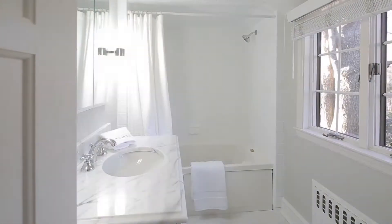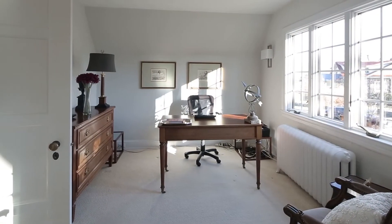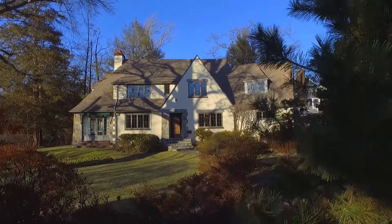Upstairs, a large master suite, two additional bedrooms, and the third bedroom — used as an office today — captures endless views of the brook.